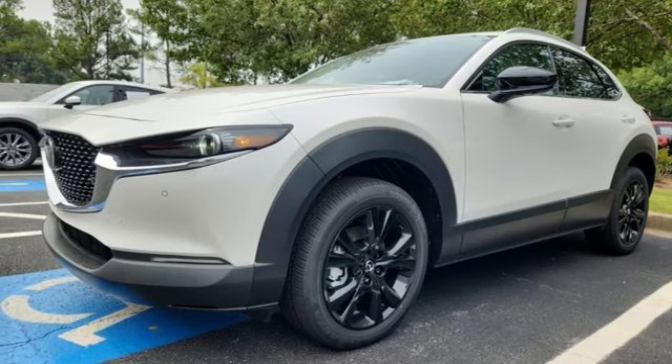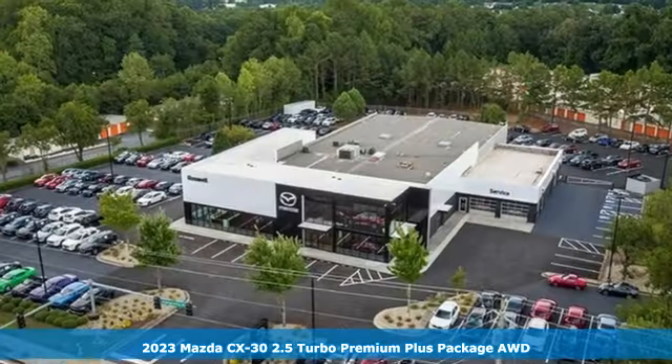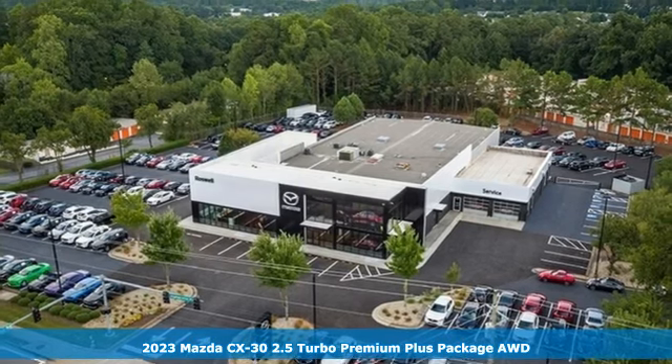It's a new 2023 Mazda CX-30. With Mazda, driving's what matters most.